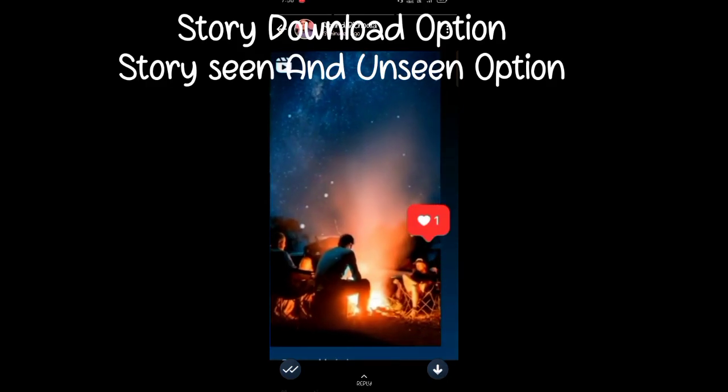So first of all, the app is GV WhatsApp. You have heard a lot about GV WhatsApp. Some people use it as well. In GV WhatsApp, we can download a story. We can download it.